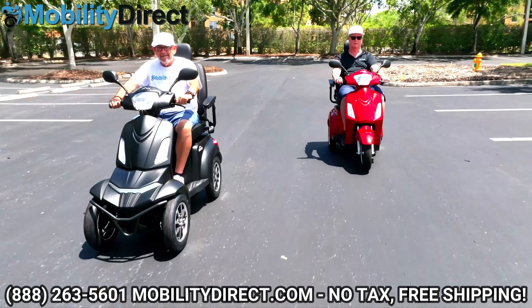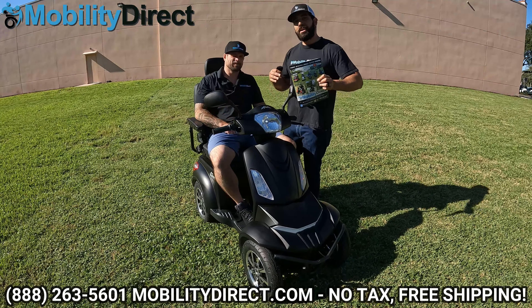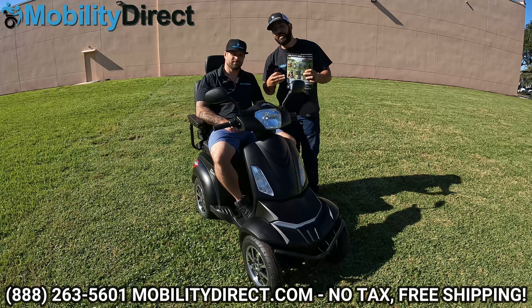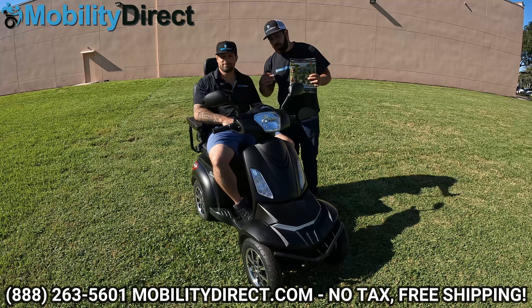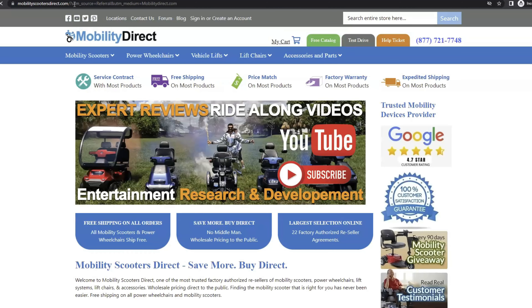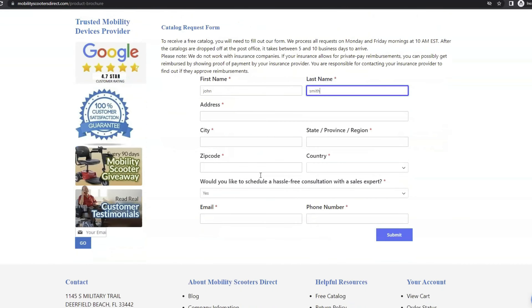Before we get started, a few quick things: number one, if you want a copy of our brand new catalog, it's got this product and all of our latest products, plus some secret discount codes — you're not going to want to miss out on that. It's free. Go to our website, www.mobilitydirect.com, click on the green button at the top of every page that says 'free catalog,' fill out that simple short form you're seeing on the screen now, and you'll get one in the mail within one to two weeks.